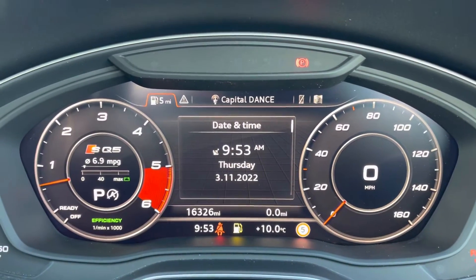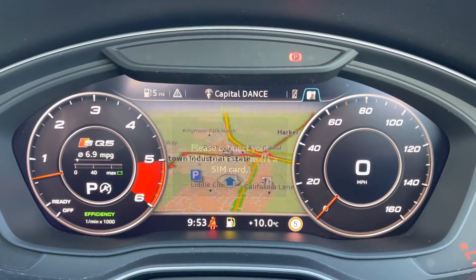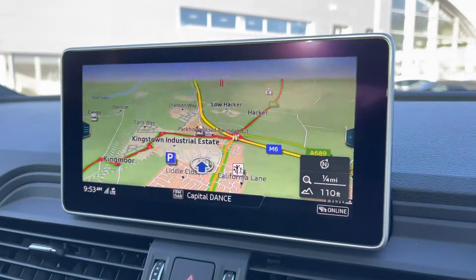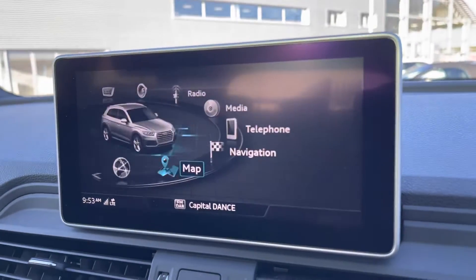It's currently on 16,326 miles. It also comes equipped with an Audi virtual cockpit, which can be personalised with the touch of a button. Moving to your central display, you've got MMI navigation — perfect for venturing out and about, and very responsive.